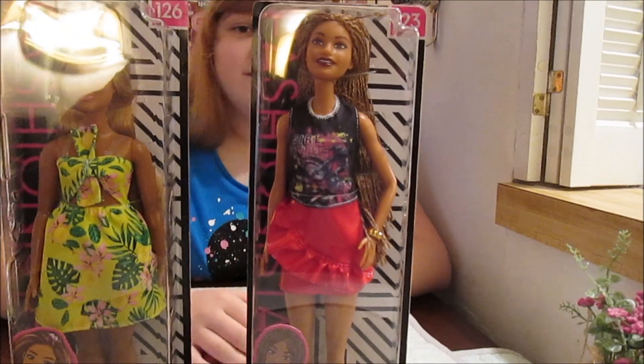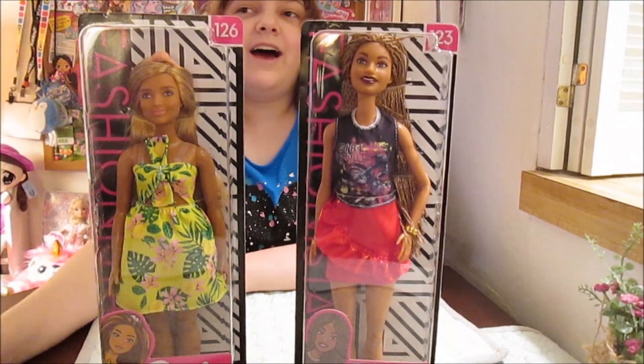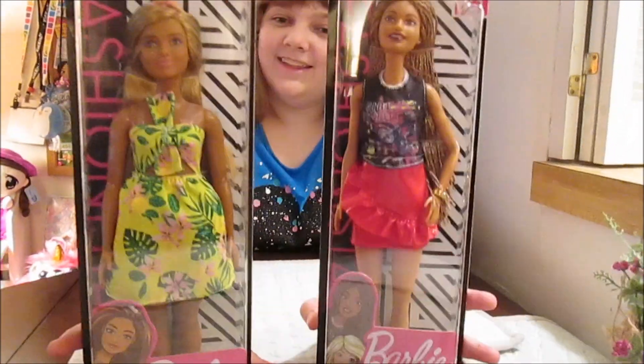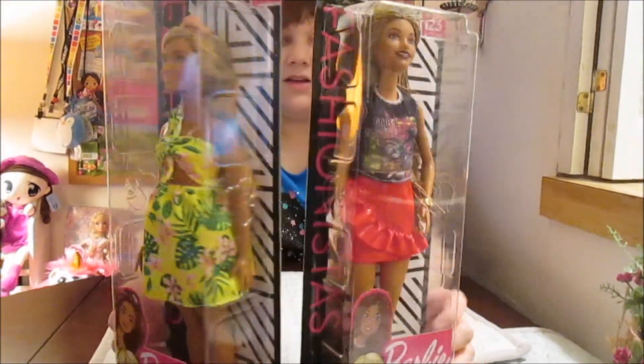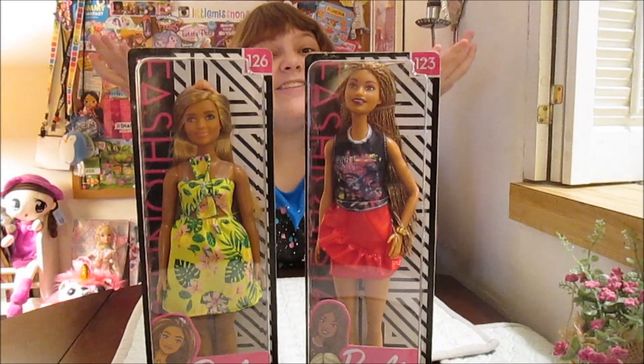I love her hair. She's so pretty. This is actually my first tall Barbie doll — I have never gotten a tall one before. That's pretty cool. She's got such a cute outfit too. So these are really awesome, and I guess we should go ahead and get them out.